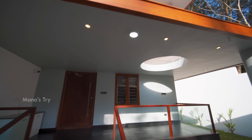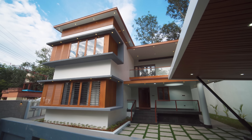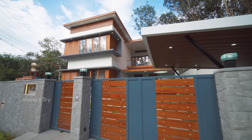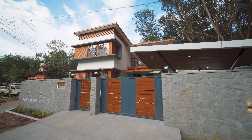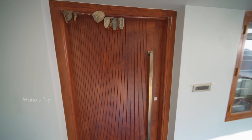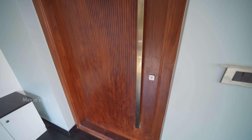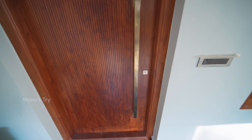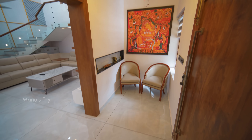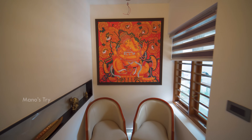The ceiling is designed with elevation, light, glass, and V2D finish. The ceiling features a modern design. The handle area is designed with waterfalls.